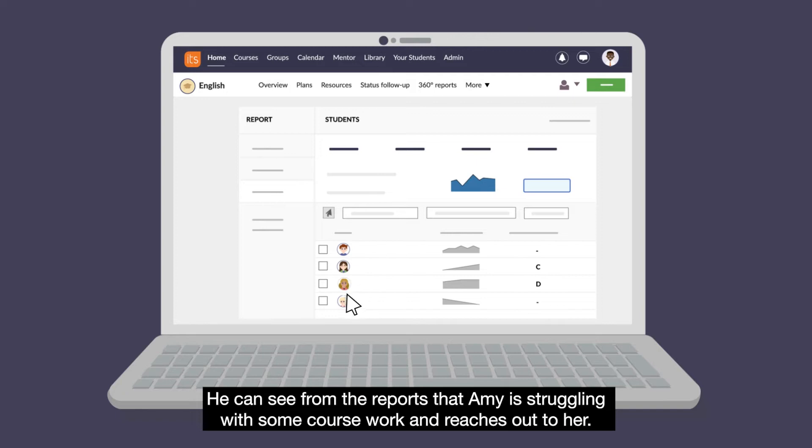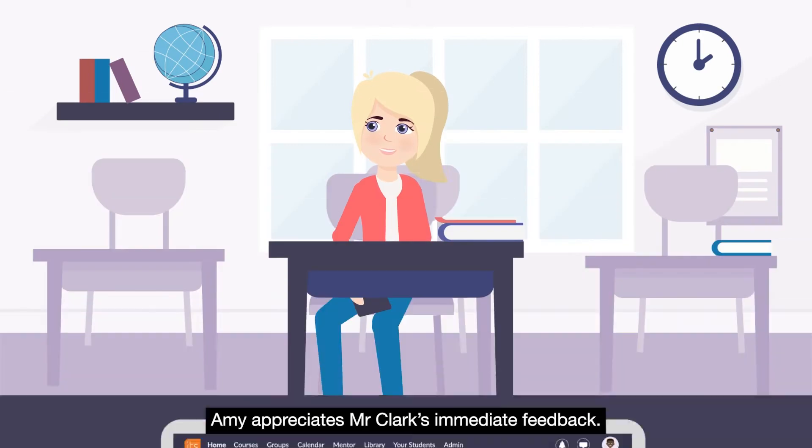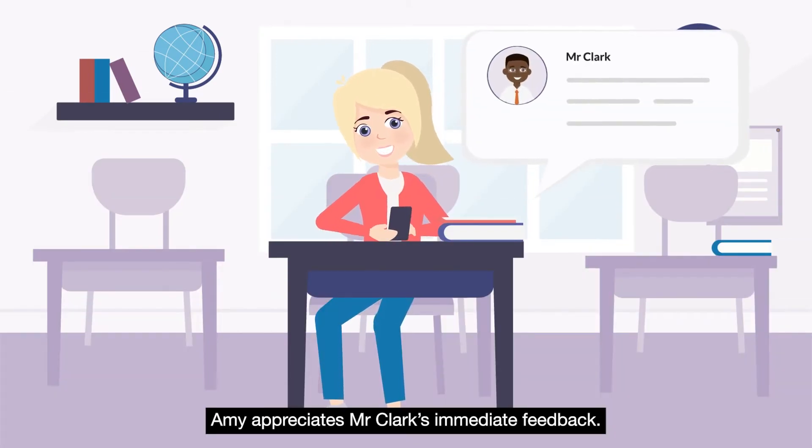He can see from the reports that Amy is struggling with some coursework and reaches out to her. Amy appreciates Mr Clark's immediate feedback.